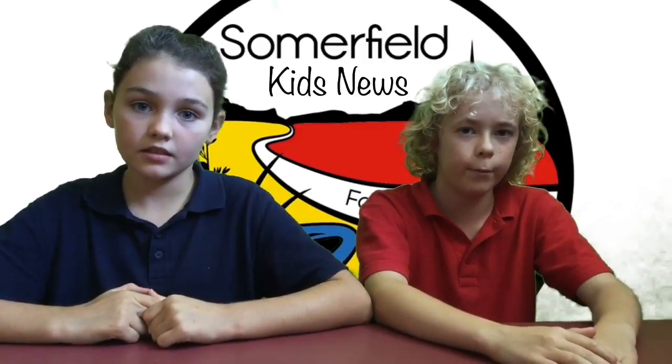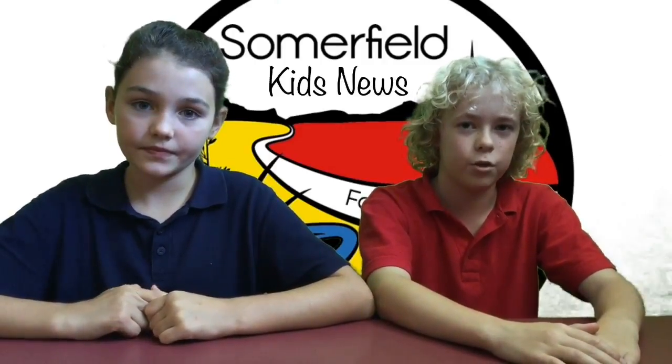I'm Feather. And I'm Bunkin. Come back in two weeks' time for more Kids News. Goodbye.